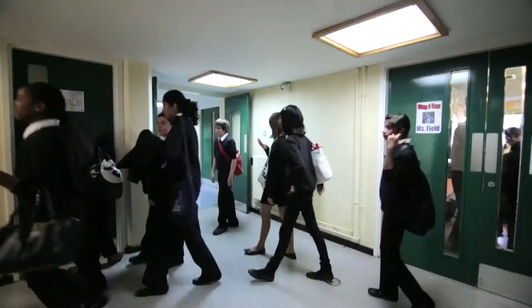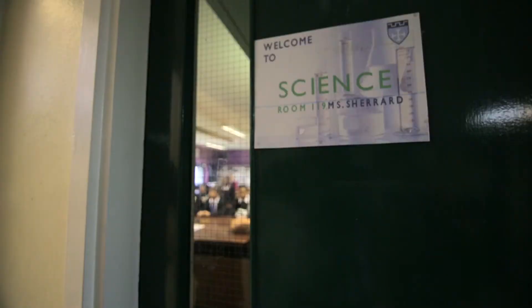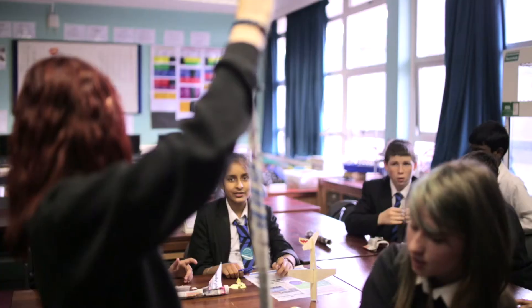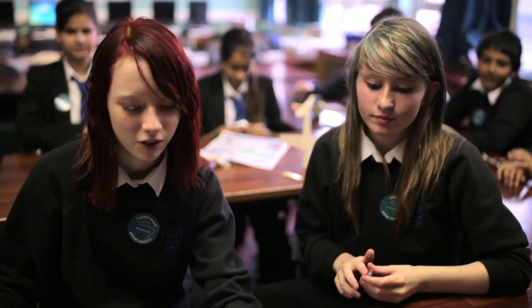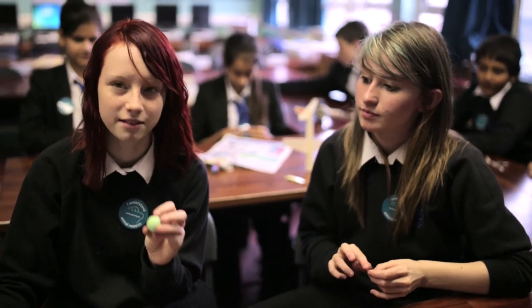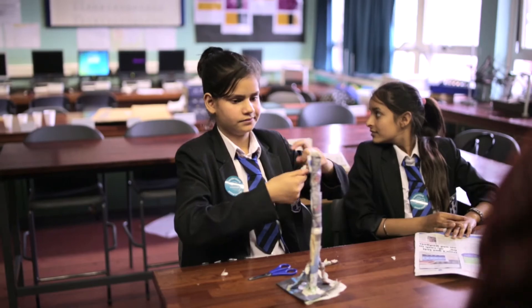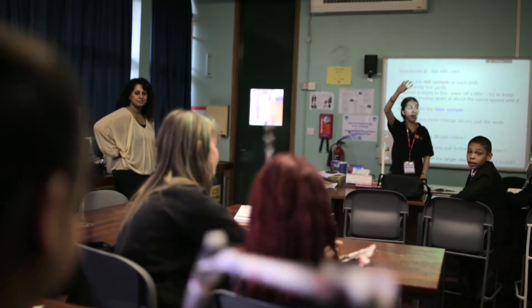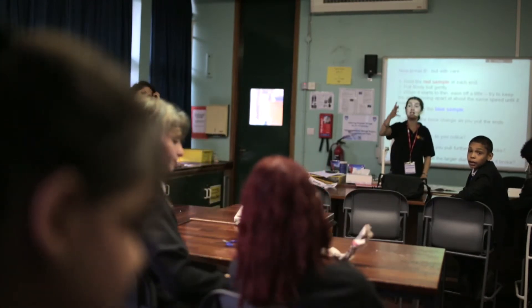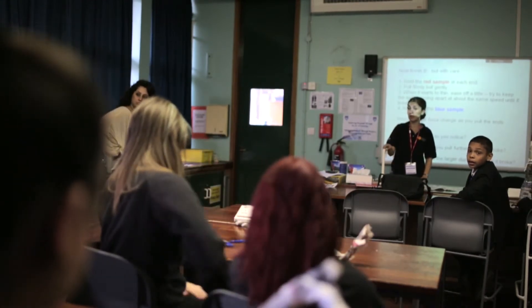We've got all of our Year 7s involved, so there are nine groups, and those nine groups are nine different companies. Build the tallest tower — the tallest thing made out of newspapers — and you've got balancers on top of it. How do you balance a building that is essentially quite high but also has a lot of weight? So you need to think about those sorts of things when you're an engineer.